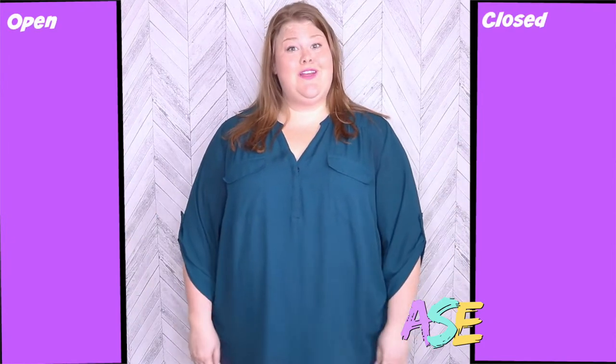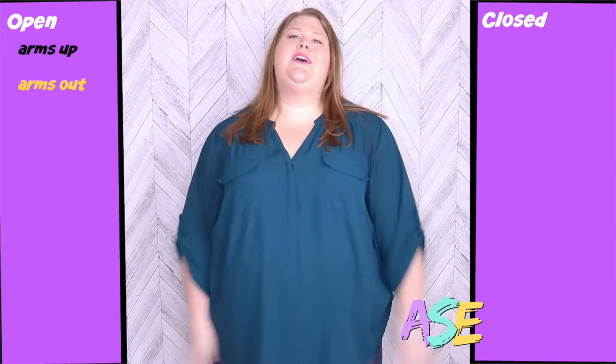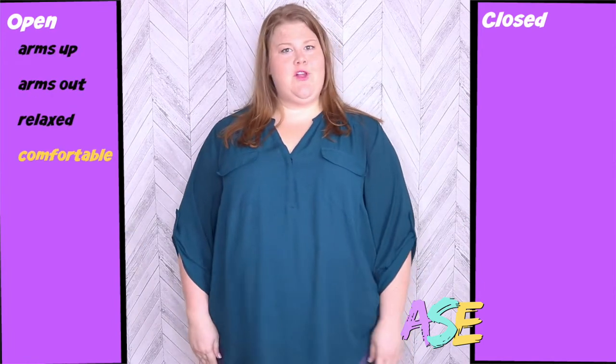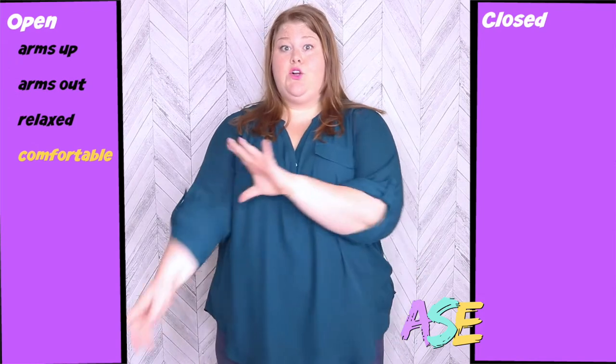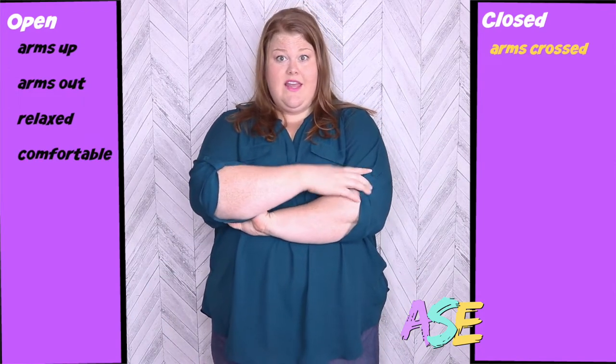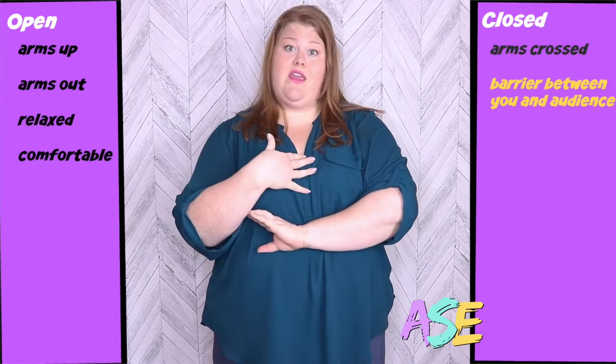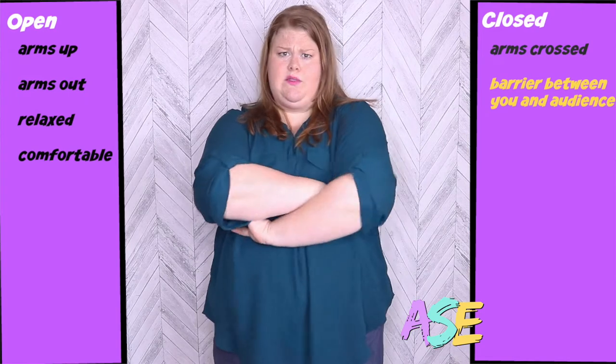Today we're going to focus on open and closed body language. Right now, my body is open. My arms are up and out, I'm relaxed and I'm comfortable. But I can close my body language by crossing my arms — this creates a barrier between me and you. That's closed body language.